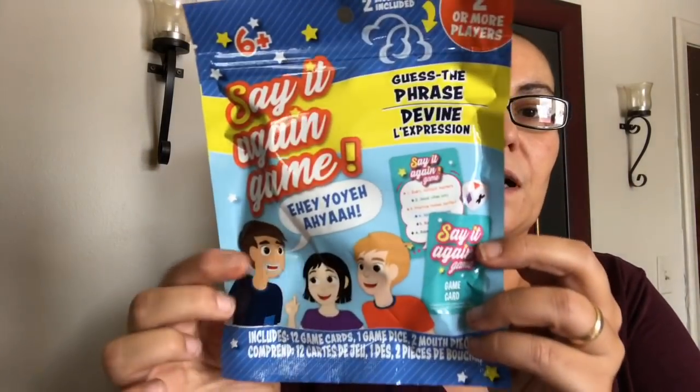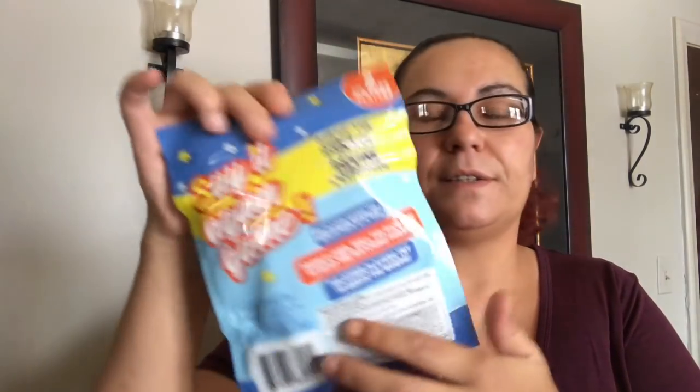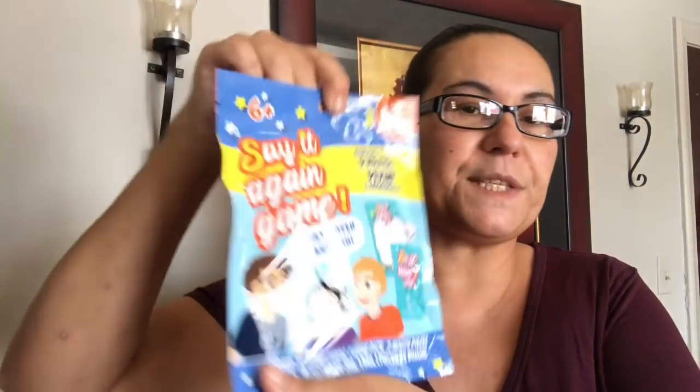They also had a new game — the 'Say It Again' game. It includes melt pieces and it's good for two or more players. You guess the phrase — it comes with 12 game cards, one game dice, and two melt pieces. I decided to give this a try with my daughter since we love playing games.